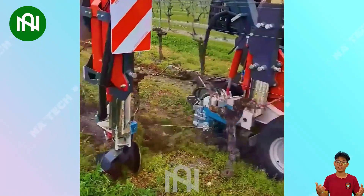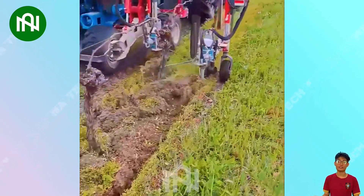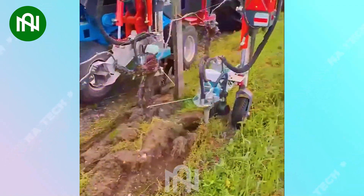The soil cultivator works diligently around the grapevine base, ensuring thorough soil aeration and creating an optimal environment for the growth of grapevines.